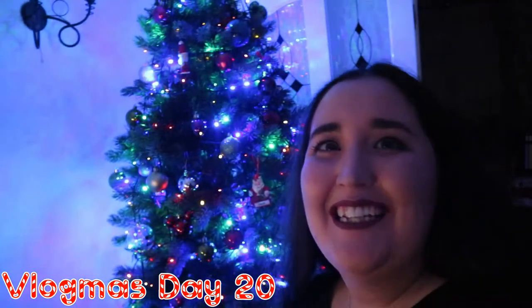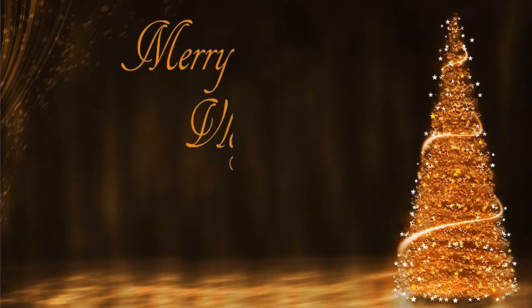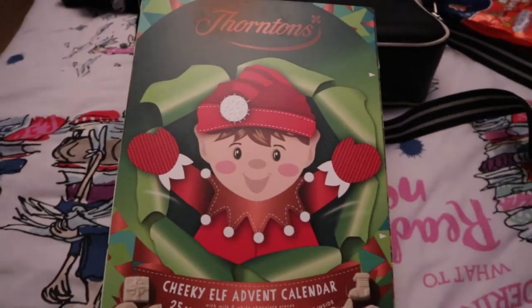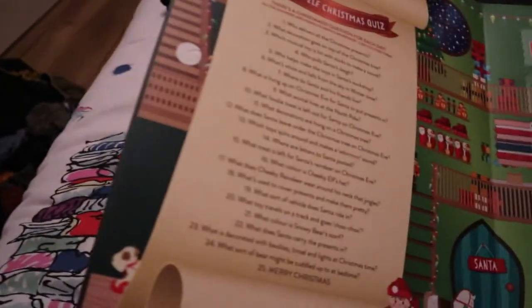It's Vlogmas Day 20! I may as well open my advent calendar. So today is day 20.